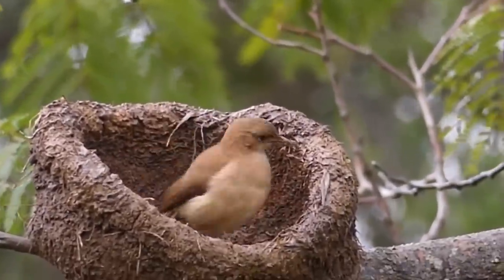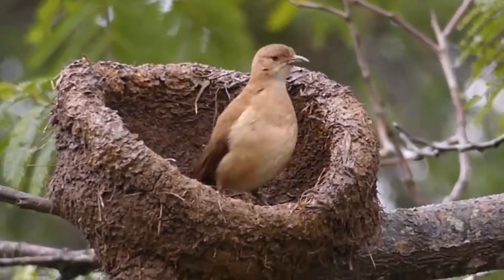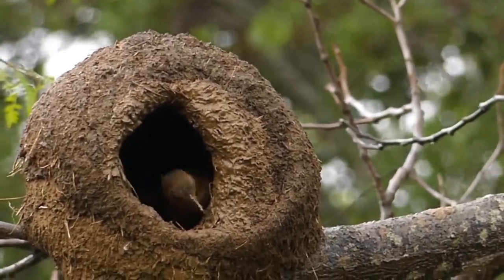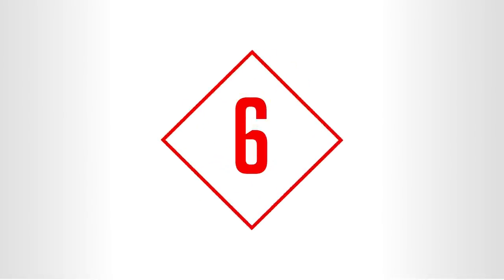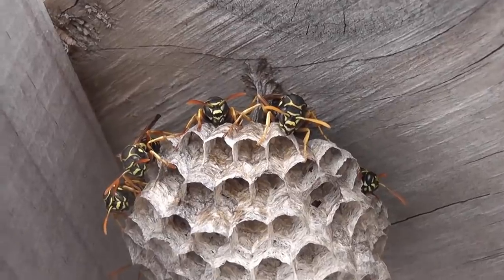These birds are named for the nest they build, which looks like old-fashioned clay ovens. They're made of clay with a little straw and twigs mixed in, and are often placed on trees or man-made structures such as fence posts, telephone poles, or buildings. Pairs remain together throughout the year and work on the nest during that time. Nests can be constructed in as little as five days, but usually take longer — occasionally months.